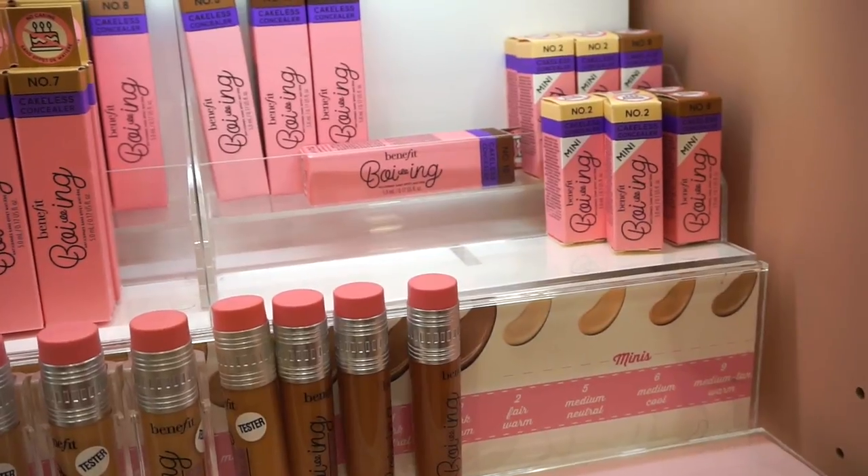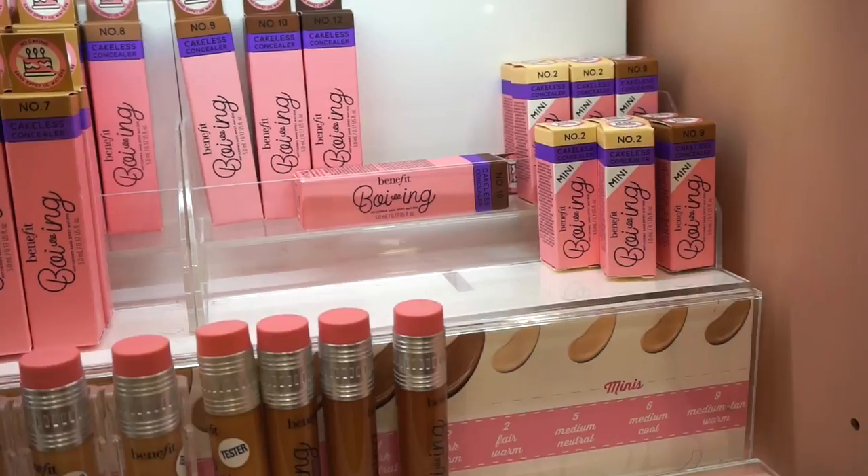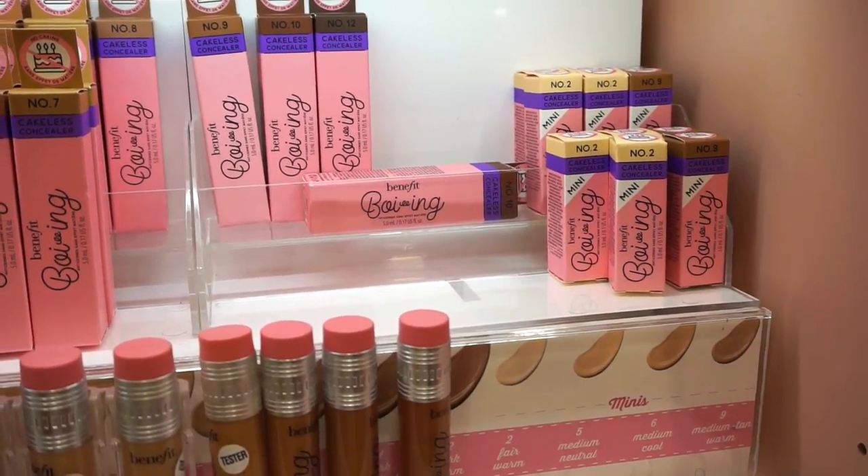I love the fact that they also have it in a deluxe size retailing for $13. They don't have the deluxe sizes in every single color, which is unfortunate — I feel like they should have.